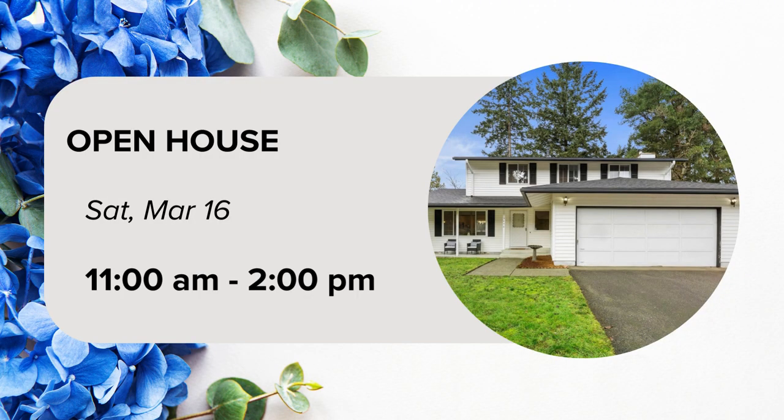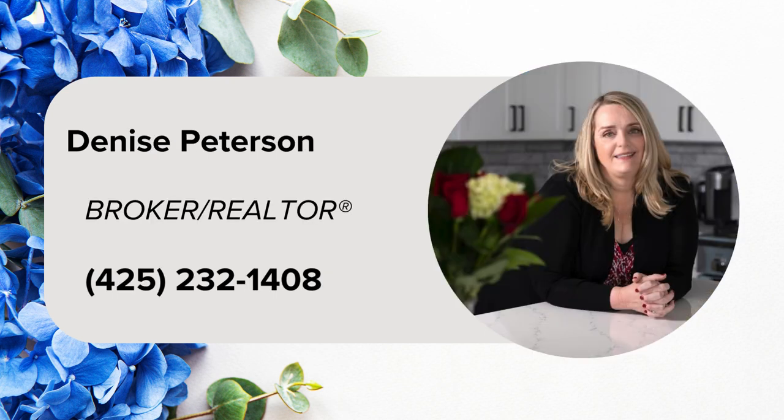Join us for an open house on Saturday, March 16th, from 11 a.m. to 2 p.m.